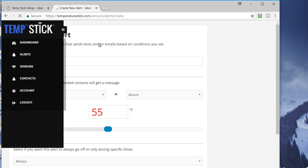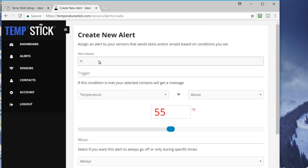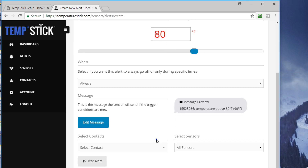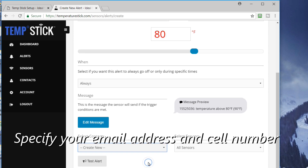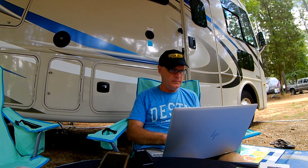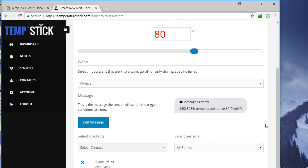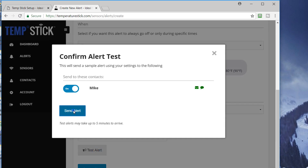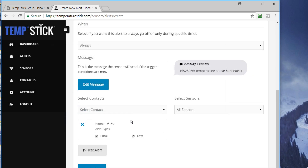I can create a new alert — I'll say high temperature, trigger if the temperature is above 80, set this alert to go off always. The message it will send: 'Temperature above 80.' Then I select contacts, create new, create a contact for Mike, so if it is above 80 it will email me and text me. I'll do a test alert right now. My alerts are set up, and now the next step is to mount this inside.